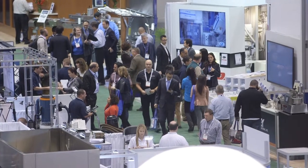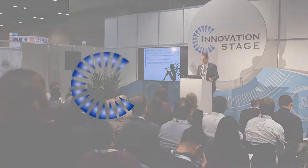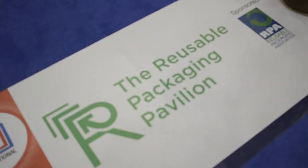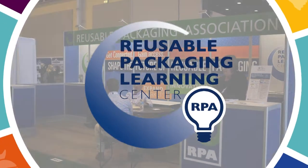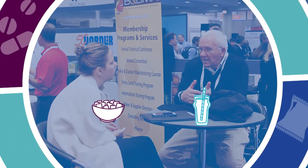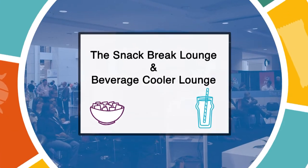PAC Expo International is also bringing back staple show features with all-new topics relevant to today's packaging demands. Learn about breakthrough technologies in 30-minute seminars at Innovation Stage, and gain insights on the cost-saving benefits of switching to reusable assets at the Reusable Packaging Learning Center. Then, head to the snack break and beverage cooler lounges to learn about crossover solutions that will help your company grow.